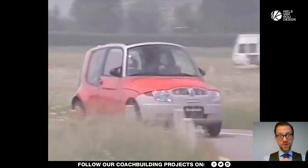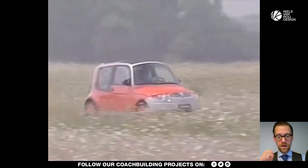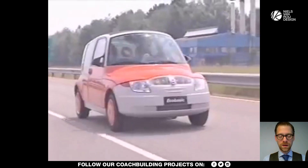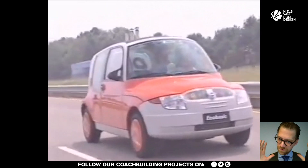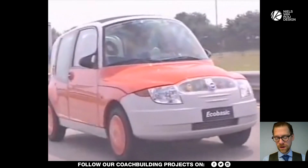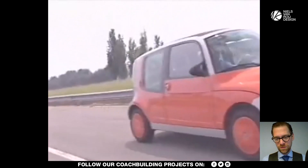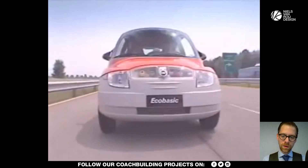Welcome to the channel and welcome to the Fiat EcoBasic, a very smart concept car from the year 2000 produced by Fiat to showcase their thinking under the Giolito team. Fantastic Fiat design — such a shame that it didn't reach any further. Here at the front end you can see the nose with plastic wraparound bumpers.